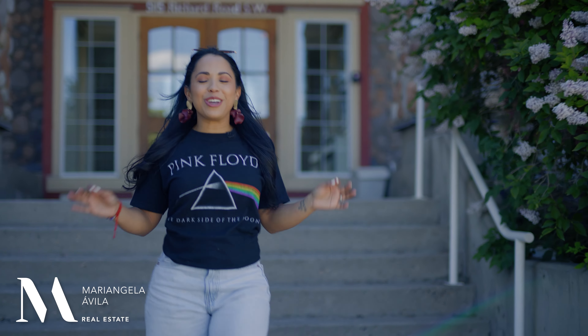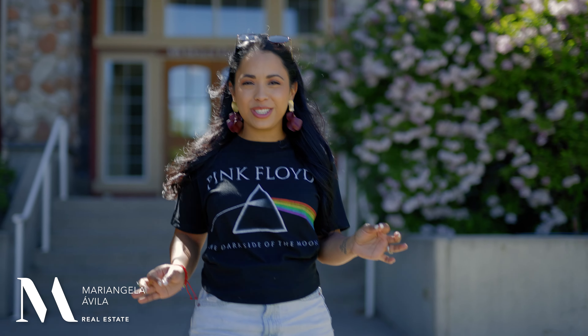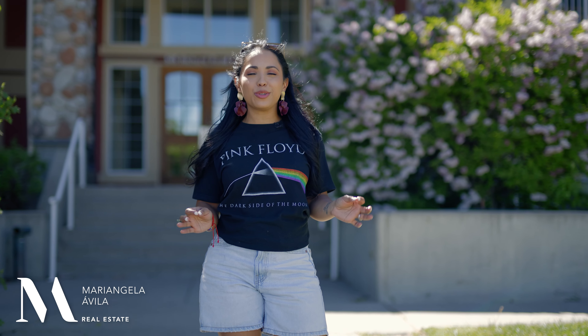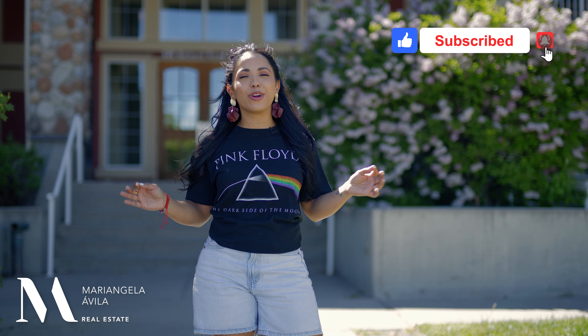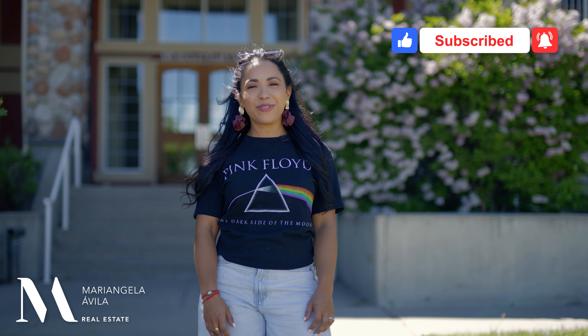With condo fees of $520 per month that cover everything but electricity, which averages around $45 per month, this unit just makes sense and is ready for a quick possession. Give me a call to view it today.